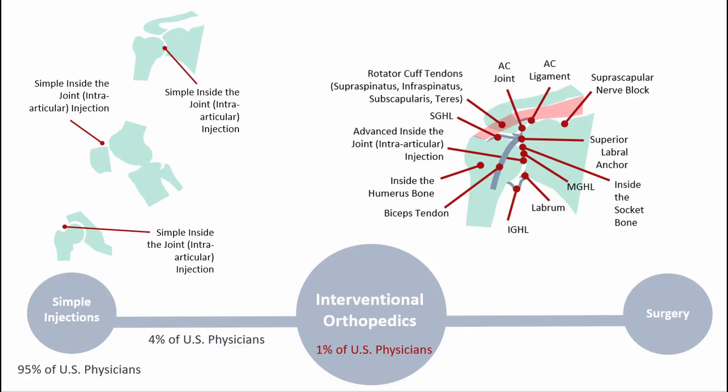It takes a little bit more skill to do what I do. Maybe one percent of physicians can address all these functional components of the shoulder that you see on the right. We look at treating all the components — there's quite a bit in a joint that makes it work the way that it does.